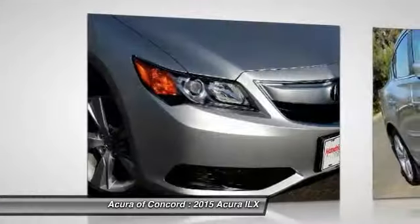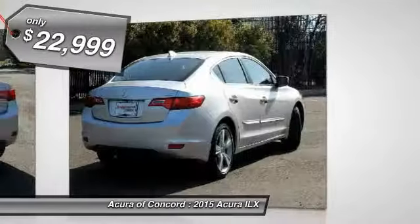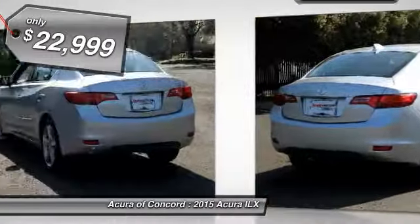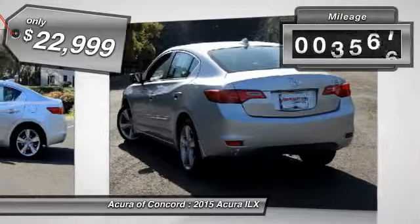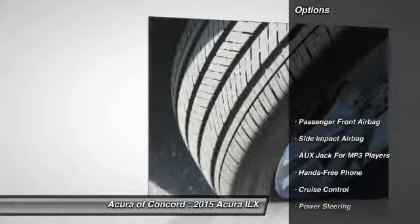If enjoying the drive is something important to you, then the ILX might be the one you are looking for and is priced below $25,000. This vehicle has less than 5,000 miles. Here are some of this vehicle's great options: power steering,